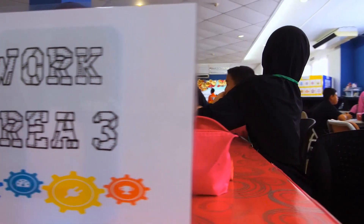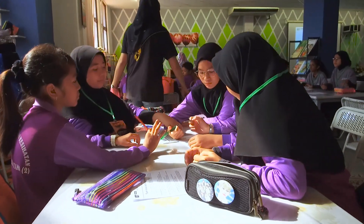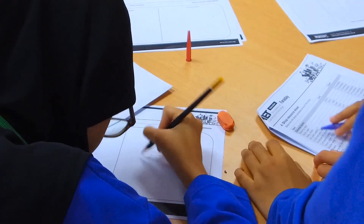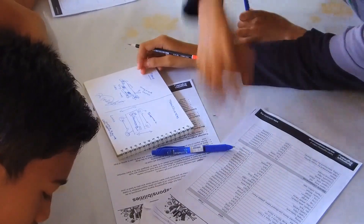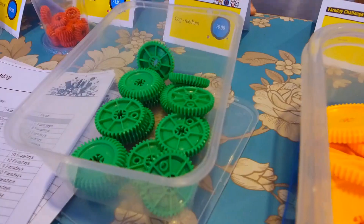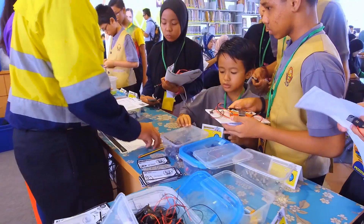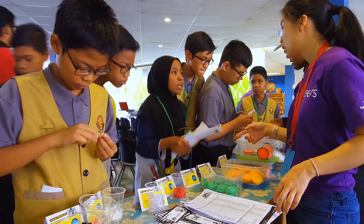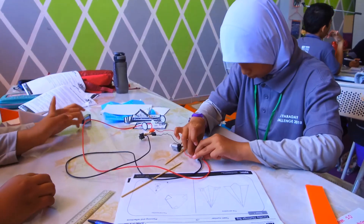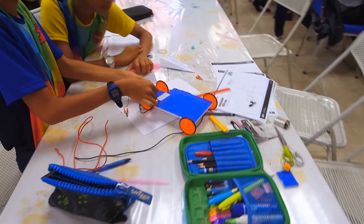The IET Friday Challenge is a really good experience for them — it's a really good exposure to see how engineering is done in real life. Often they read about it and study about it, but they don't actually get to experience the environment or be subjected to the pressures of real life situations.